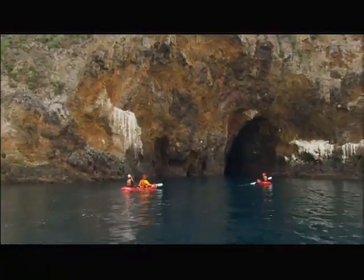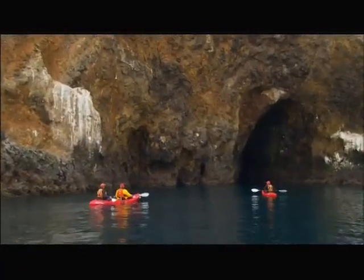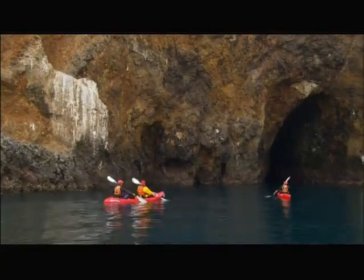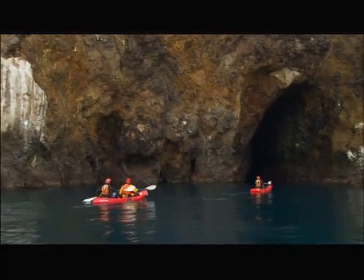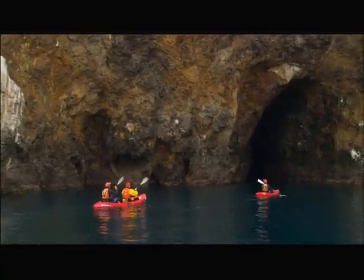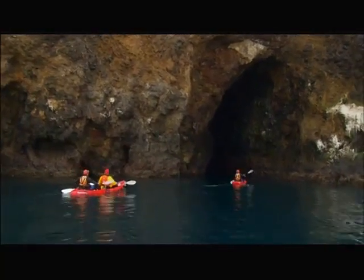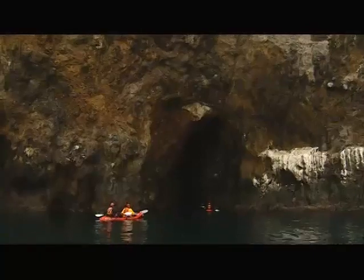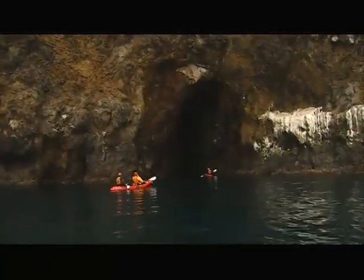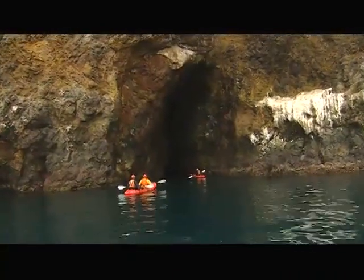Look at these — these are called sea caves. Now, is this kind of unique to Santa Cruz Island or are there sea caves on other channel islands in California? There are sea caves on other channel islands, but Santa Cruz holds a very large population of sea caves. Anacapa Island to our east also holds a very large population. When you come up under and into this thing — are we going to go in here? We're heading straight towards that little hole. You'd better put on that helmet. Keep your head safe.